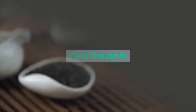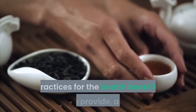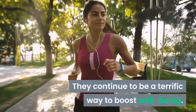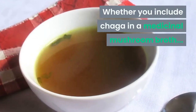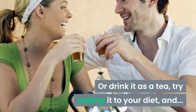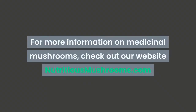Chaga mushrooms have long been used in medicinal practices for all the health benefits they provide, and they continue to be a terrific way to boost well-being. Whether you include Chaga in a medicinal mushroom broth or drink it as a tea, try adding it to your diet and discover how it improves your quality of life. For more information on medicinal mushrooms, check out our website nutritiousmushrooms.com.